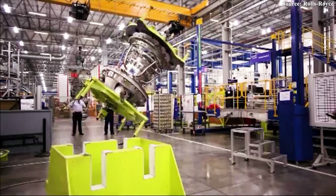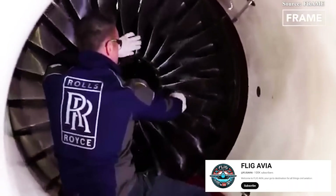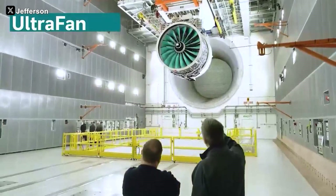We'll find out what other secrets Rolls-Royce has up its sleeve in upcoming videos. But for now, here's a question: which aircraft do you think will be the first to carry this revolutionary engine? History in this industry has always been full of twists and turns, and perhaps that tradition won't change. As always, wishing you smooth flights with Rolls-Royce power.